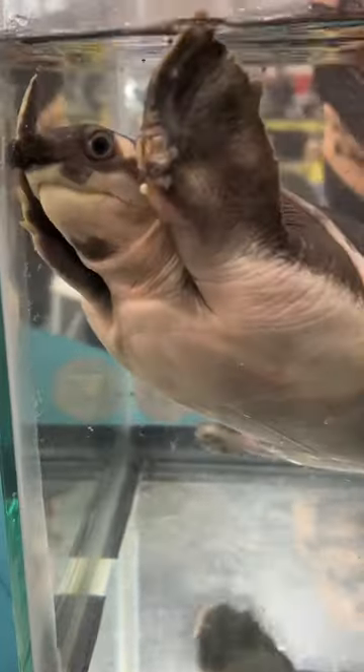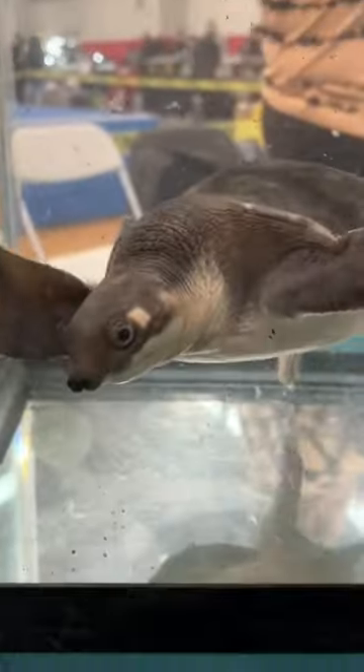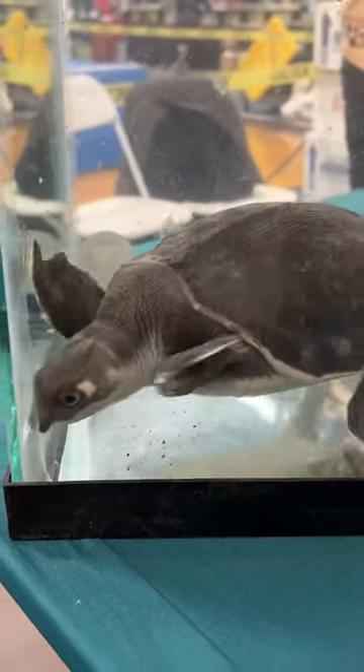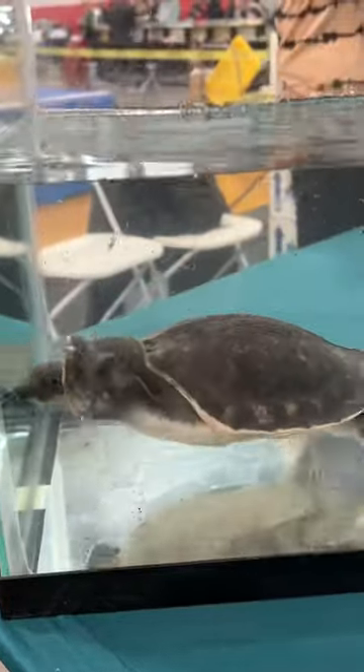Here is a fly river turtle — you don't see these too often, you almost never see one in person or for sale. It was really cool; I actually used to have one of these guys.